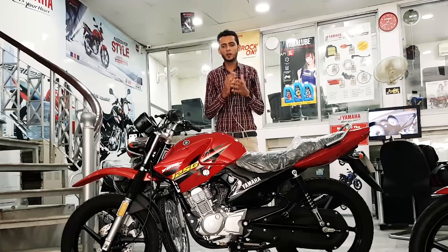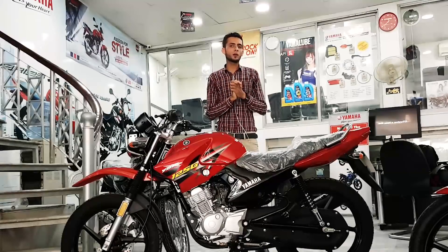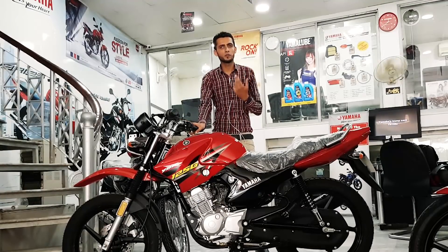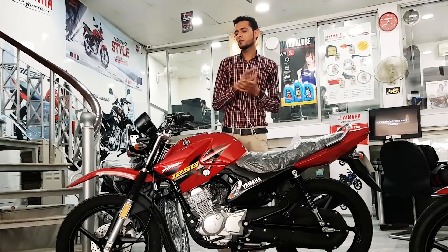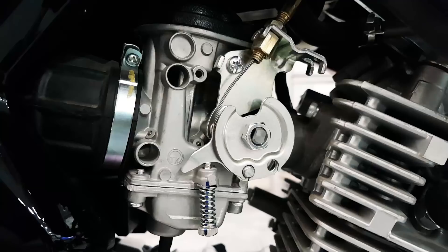Assalamualaikum everyone, कैसे हैं आप सब? मैं हूँ आपका होश शाज जहाँ Vortex Rides से। अब हम बात करेंगे एक दफ़ा फिर उस मोटरसाइकल की जो यामाहा ने अपडेट करके पेश की — जी हाँ, उसका नाम है Yamaha YBR 125G। अब बेसिकली यहाँ पे यामाहा ने तीन साल बाद YBR 125G में कौन सी ऐसी changes लेकर आए जो शायद हमारे लिए एक nice feature के तौर पे हों।